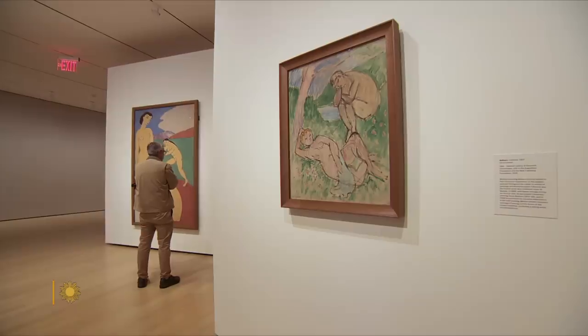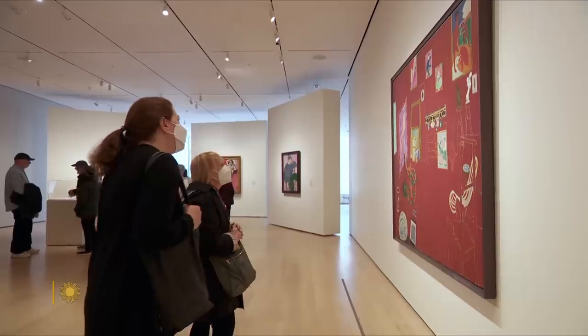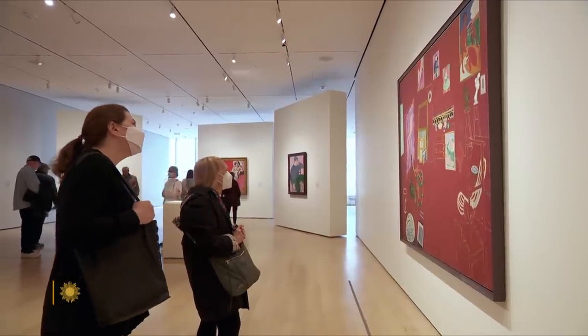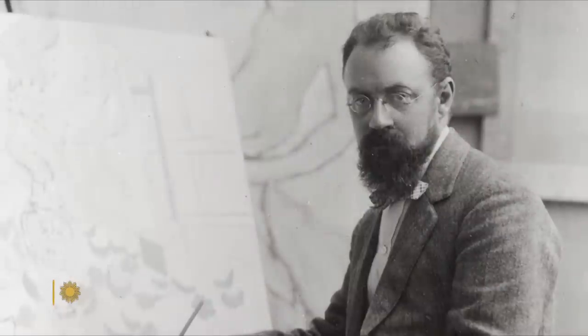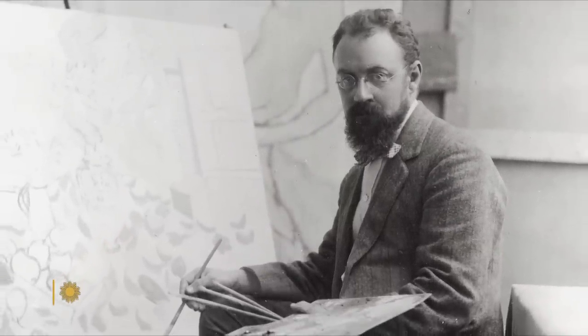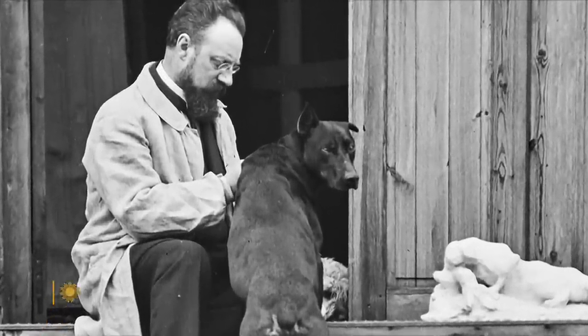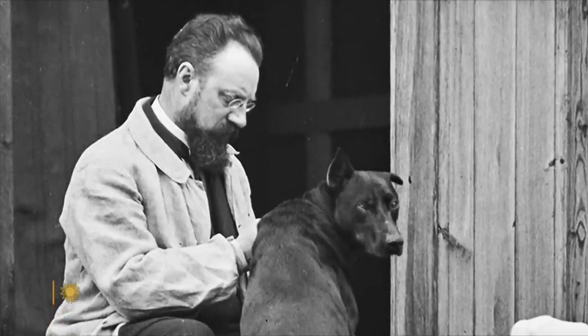Today Henri Matisse is considered a trailblazer in the development of modern art. But in 1911, when he created this painting in his newly constructed studio just outside Paris in Issy-les-Moulineaux, his work was not universally praised — not even within the art community. It's almost impossible for us 100 years later to wrap our heads around how reviled and disparaged an artist like Matisse was when he was 40 years old.